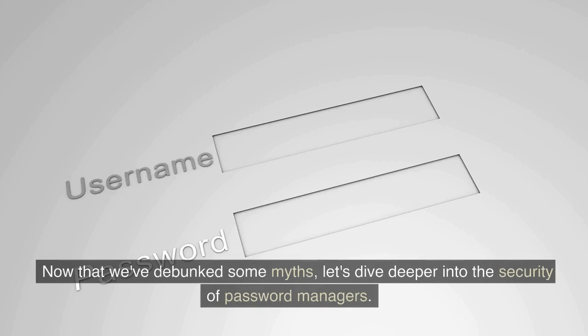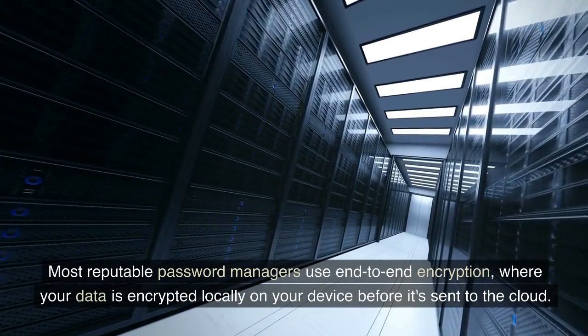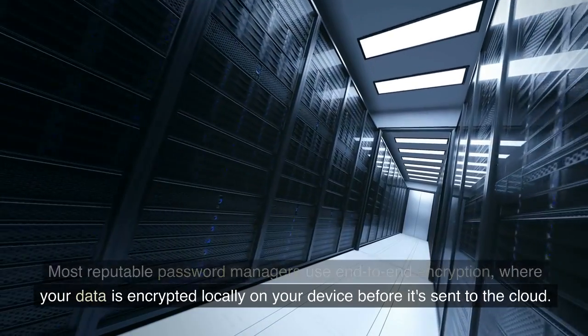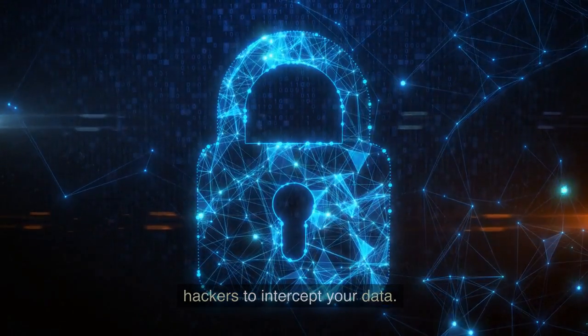Now that we've debunked some myths, let's dive deeper into the security of password managers. Most reputable password managers use end-to-end encryption, where your data is encrypted locally on your device before it's sent to the cloud. This adds an extra layer of protection, making it extremely difficult for hackers to intercept your data.